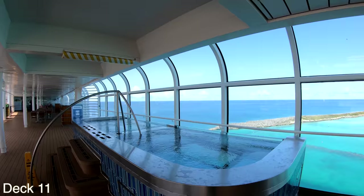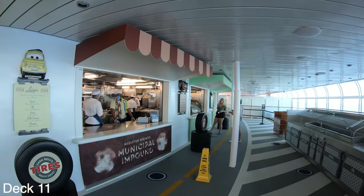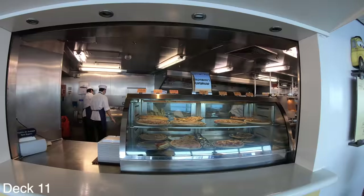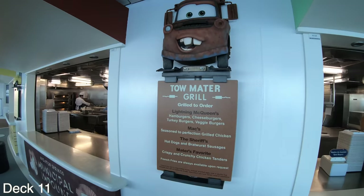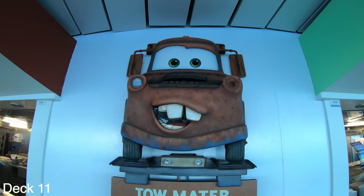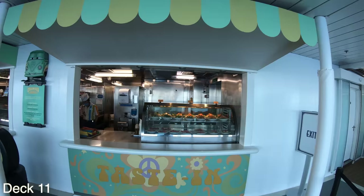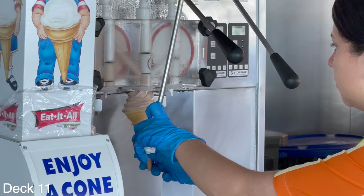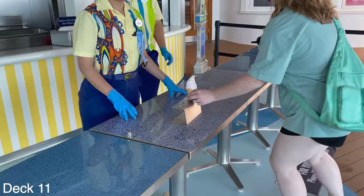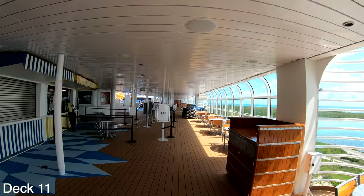At the main pool area there is a hot tub, and straight ahead from that is Flo's Cafe — one of my favorite places. Here you can grab a hamburger, hot dog, or chicken tenders. If you want to be healthy you can grab a salad. It's very convenient — just walk up and order out the window. Directly on the other side of the deck you can get soft serve ice cream in a cone or a cup, and right next to that is Frozen Treats where you can enjoy a delicious smoothie.